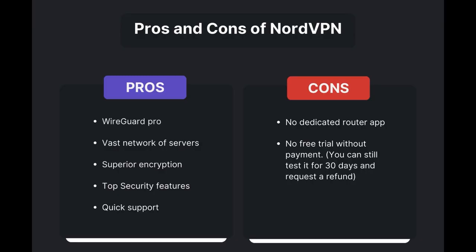Benefits of using NordVPN for SkyTicket include swift and stable connections via the WireGuard protocol, an extensive server network for global access, top-notch encryption and security, and 24/7 customer support. However, there are a few drawbacks to note: no dedicated router app available, and no free trial offered. Overall, NordVPN stands out as the best VPN for SkyTicket.